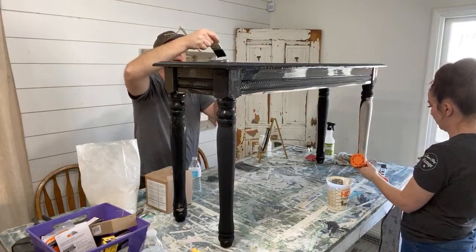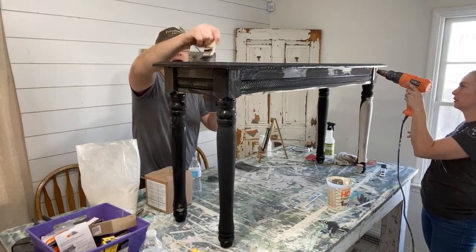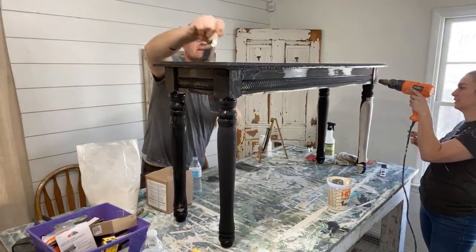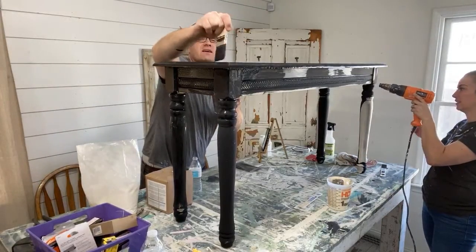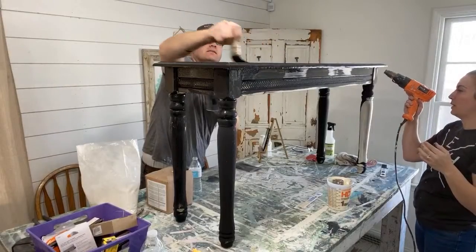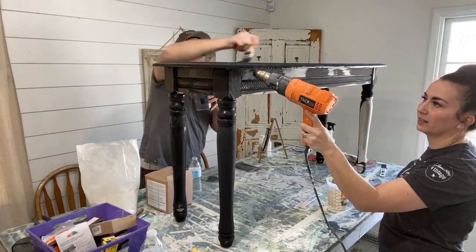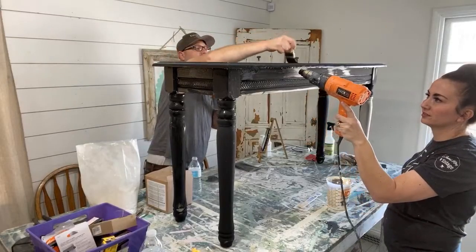I'll show you guys the top here in a sec when it's all painted. This black is going to cover over those stains really nicely. The hope is that if we use an oil or a wax, none of that will bleed through the black — it'll just cover it. We'll see; it doesn't always work, but sometimes we get real lucky.